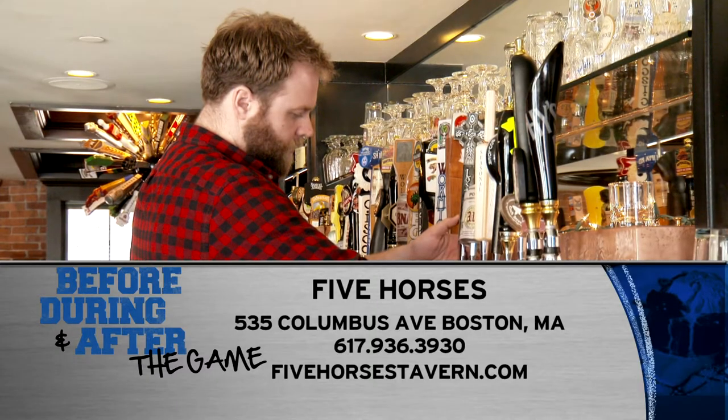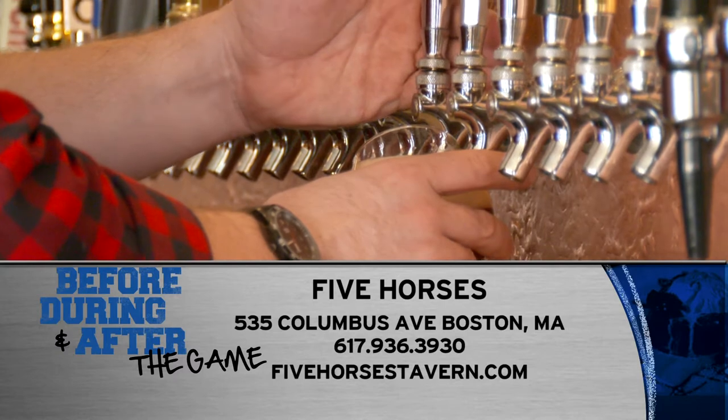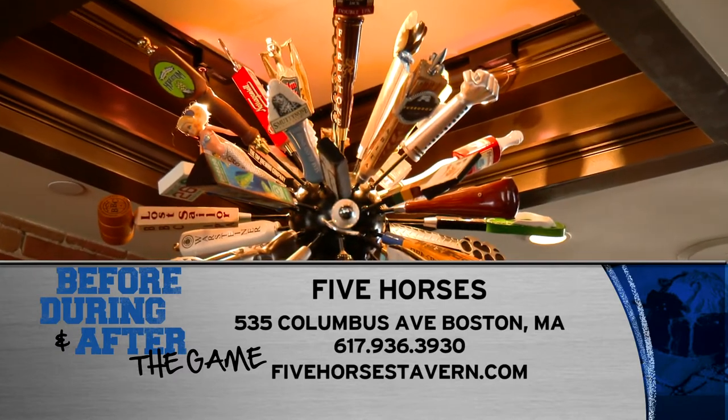You can find Five Horses at 535 Columbus Ave in Boston, or go to their website, 5horsestavern.com/Boston.